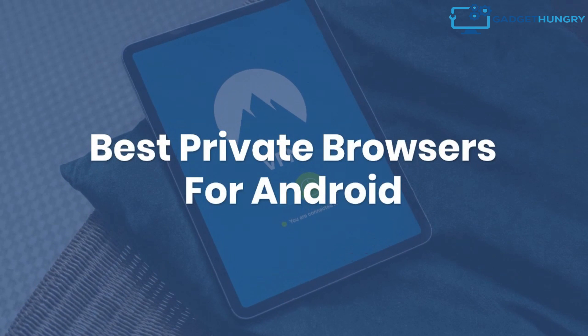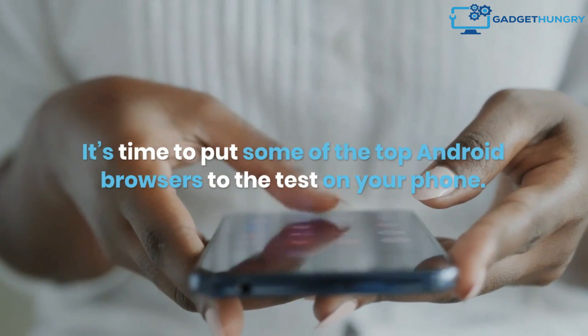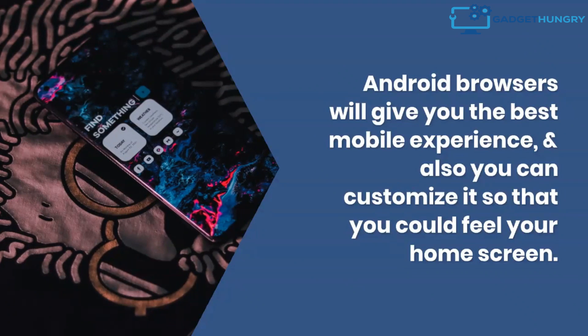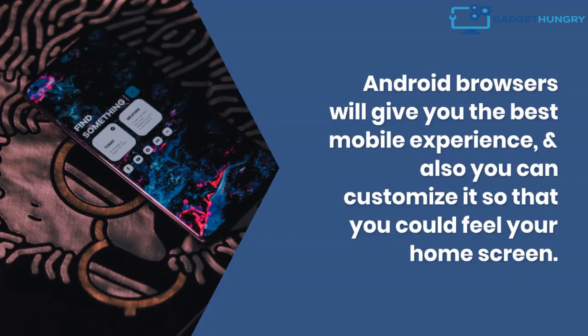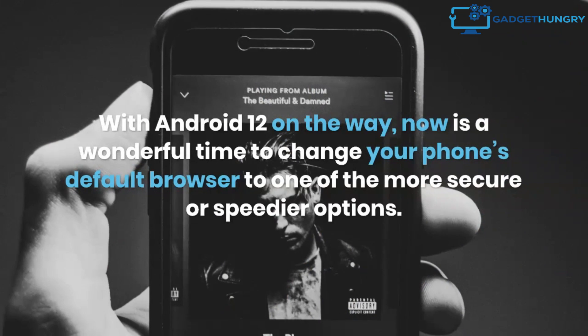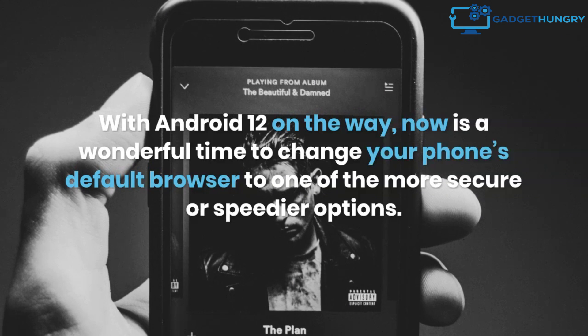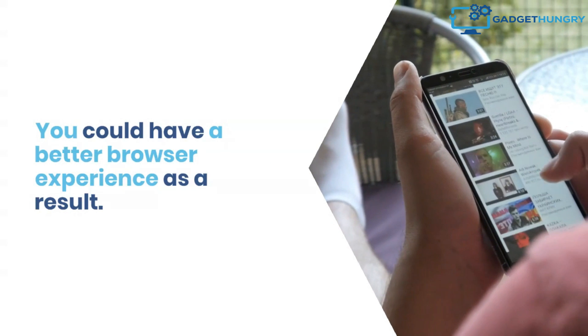Best Private Browsers for Android. It's time to put some of the top Android browsers to the test on your phone. Android browsers will give you the best mobile experience, and you can also customize them to suit your home screen. With Android 12 on the way, now is a wonderful time to change your phone's default browser to one of the more secure or speedier options. You could have a better browser experience as a result.